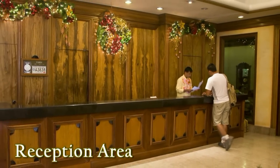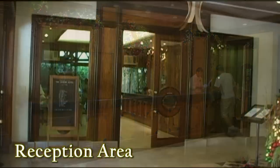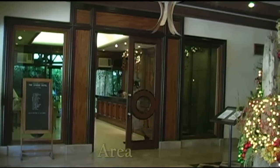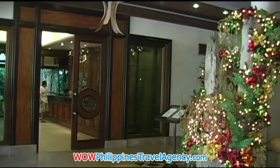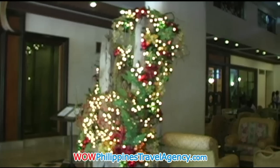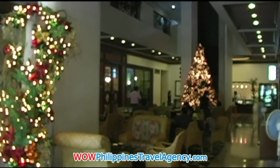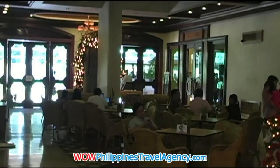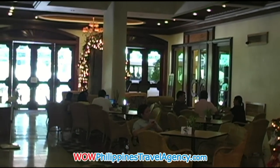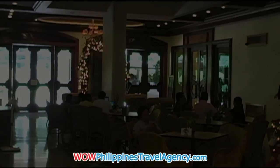Here we have the reception area, and as you can see it's absolutely beautiful with the solid woods and marble floor. This area out here is the atrium, and as you can see it's beautifully decorated for the Christmas holidays. The atrium is an area where you can sit and relax in the afternoons. You can have coffee, tea, light snacks. It's open from 6 a.m. till 12 midnight.